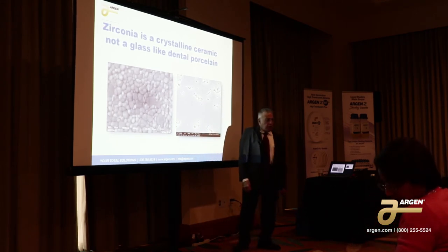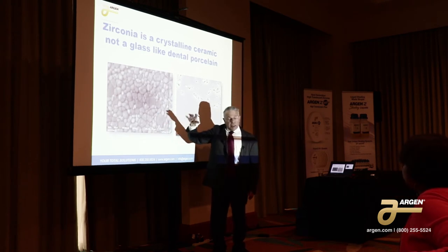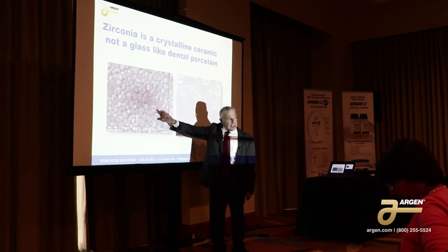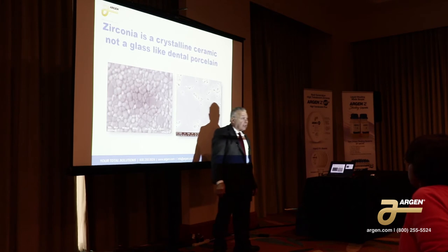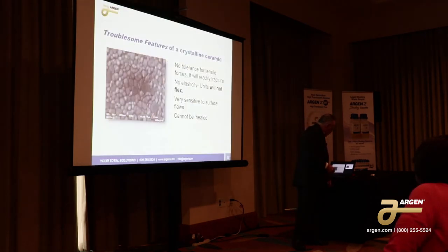Because of the grain boundaries — each surface when the grain boundaries are on the surface, each one of these grain boundaries becomes a defect. Ceramics have intrinsic defects. It's not a matter of if they're going to break, it's a matter of when they're going to break. What conditions?